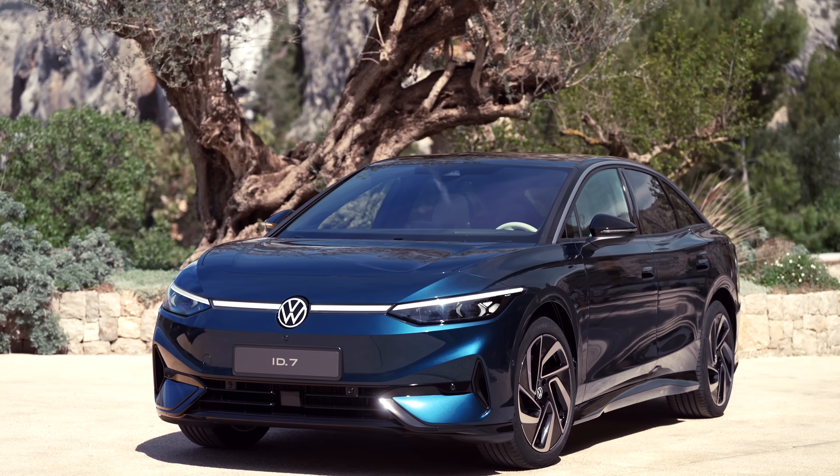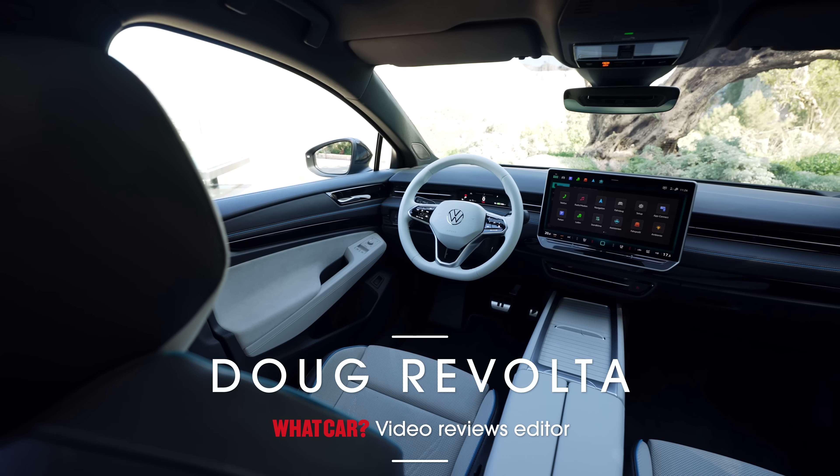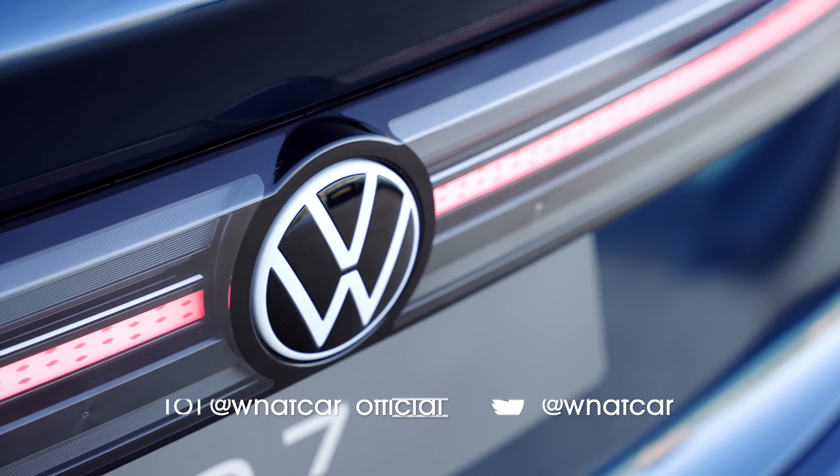This is the new VW ID7, the most luxurious all-electric VW yet, with an electric range that's even longer than the Tesla Model 3's.